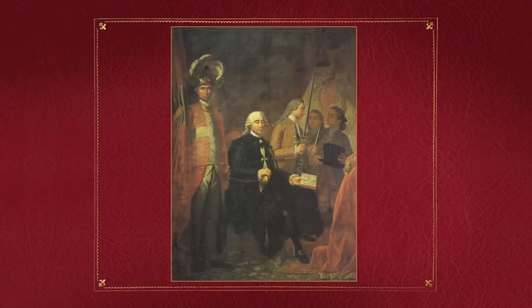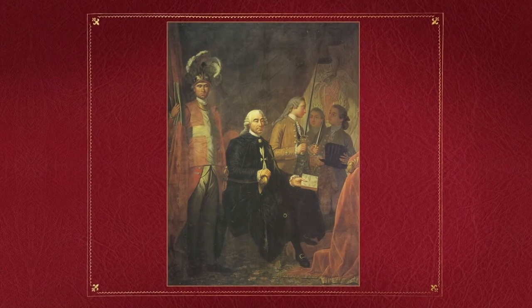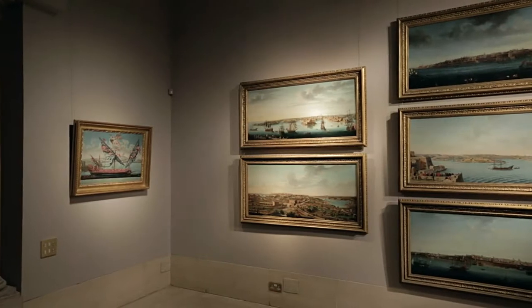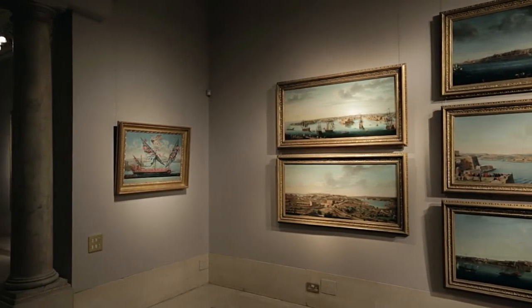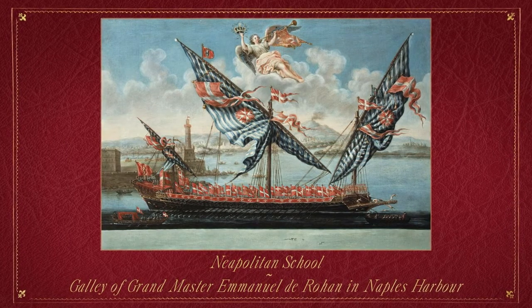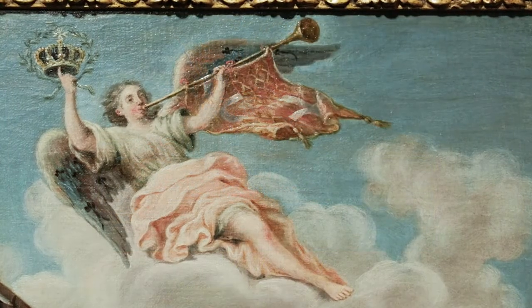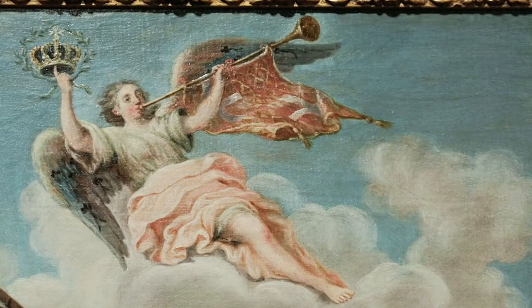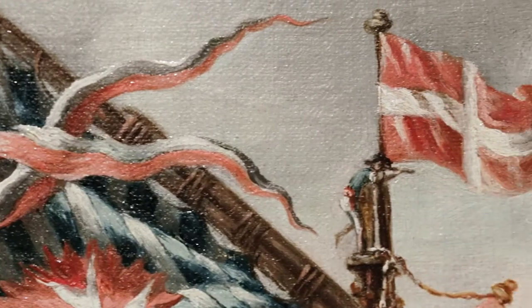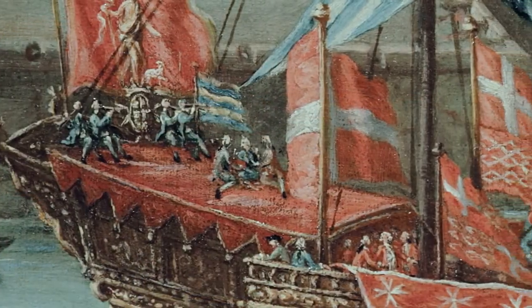Emanuel Durand, who died in 1797, was the last Frenchman to serve as Grand Master. His galley is moored in Naples Harbour in a painting by an as-yet unidentified artist. His coat of arms is held aloft by a protective angel while the Order's red banner with its white cross flies from the masts and sides.